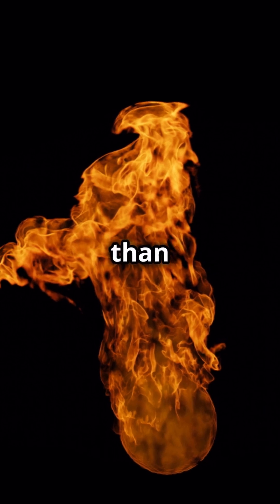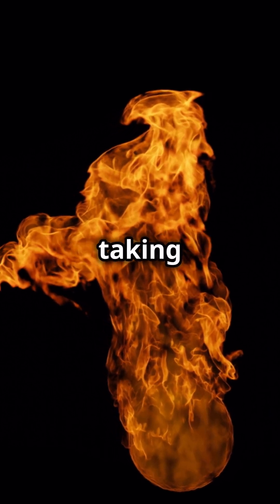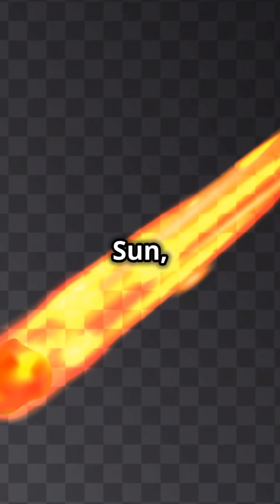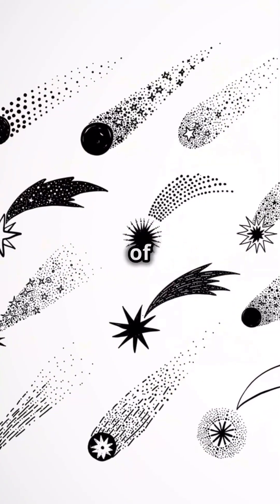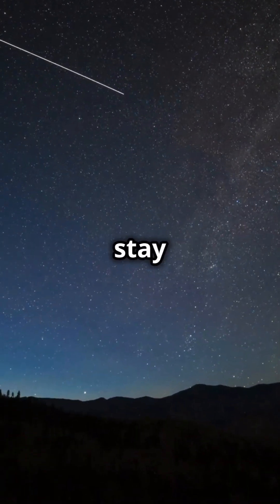Comets can be periodic, returning in less than 200 years, or non-periodic, taking much longer. And when they get close to the sun, they can light up the night sky, often outshining the stars. That's a quick blast of comet facts for you — keep looking up and stay curious.